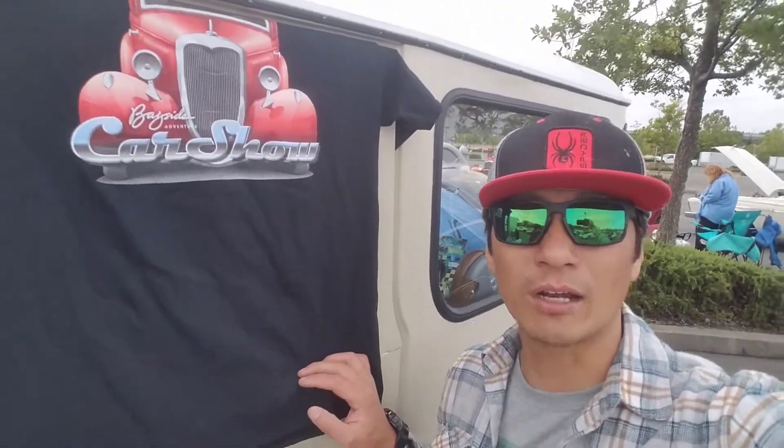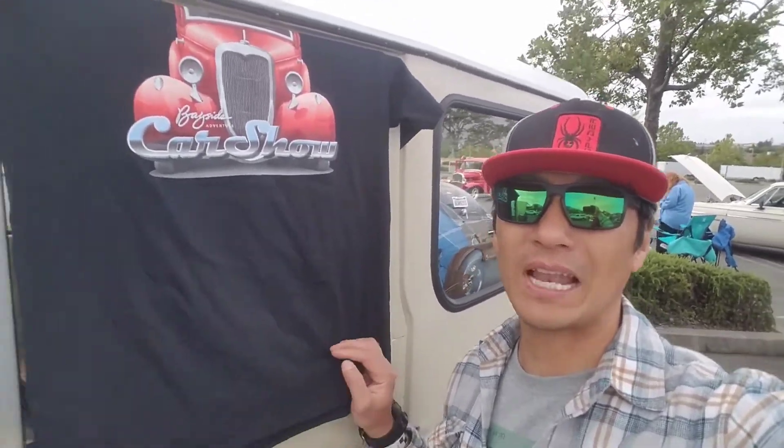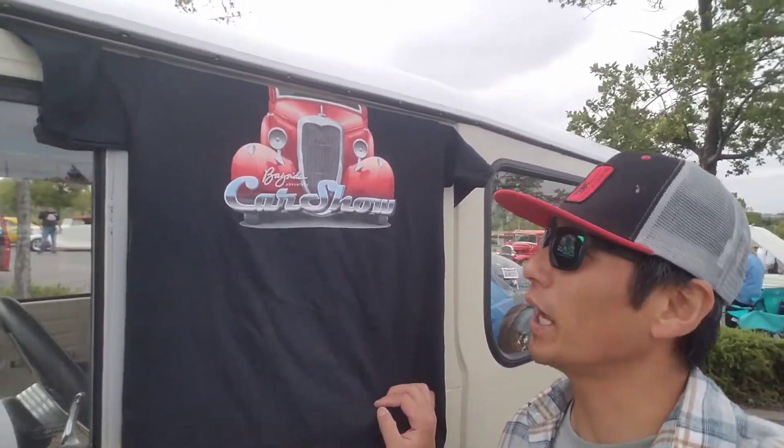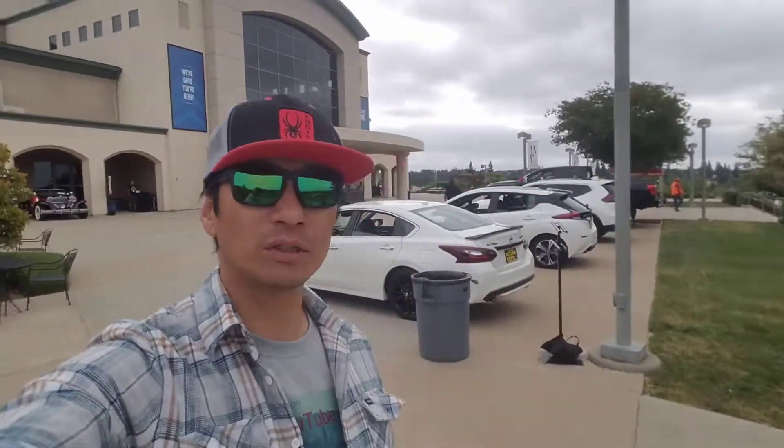Welcome back to my YouTube channel FJ 4365, I'm Brian Pelago bringing you live here at Bayside Adventure Church. We are hosting their third annual car show. Later on I will be showing you guys more about my FJ and some other cars in this parking lot. This is the venue at Bayside Church in Roseville, sponsored by Nissan of Roseville — what a beautiful campus and great venue.